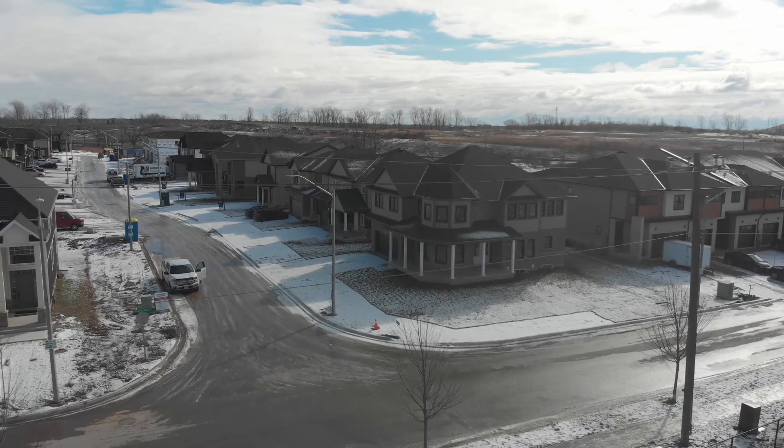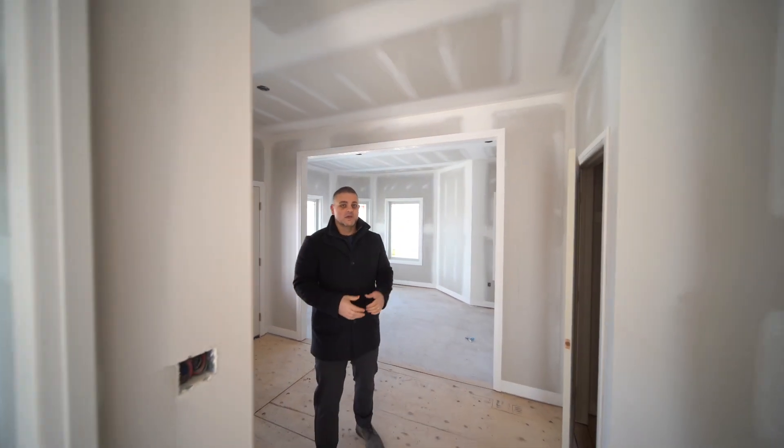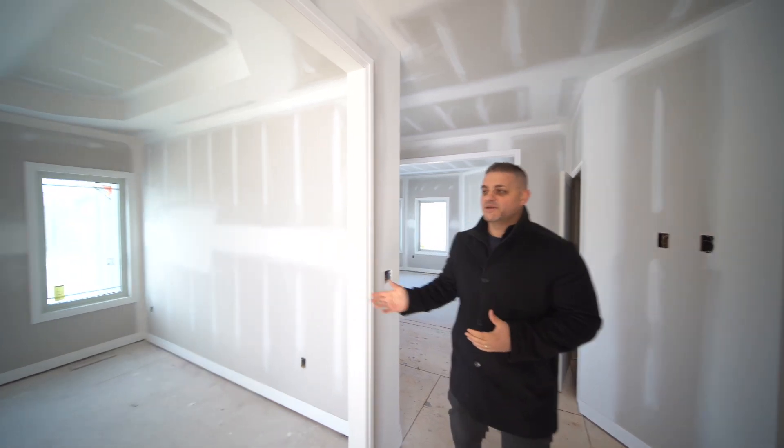The best part about a house being this big is you have two more formal living spaces on the main floor. We have a living room or potentially a home office, and we also have that formal dining room for large family events.